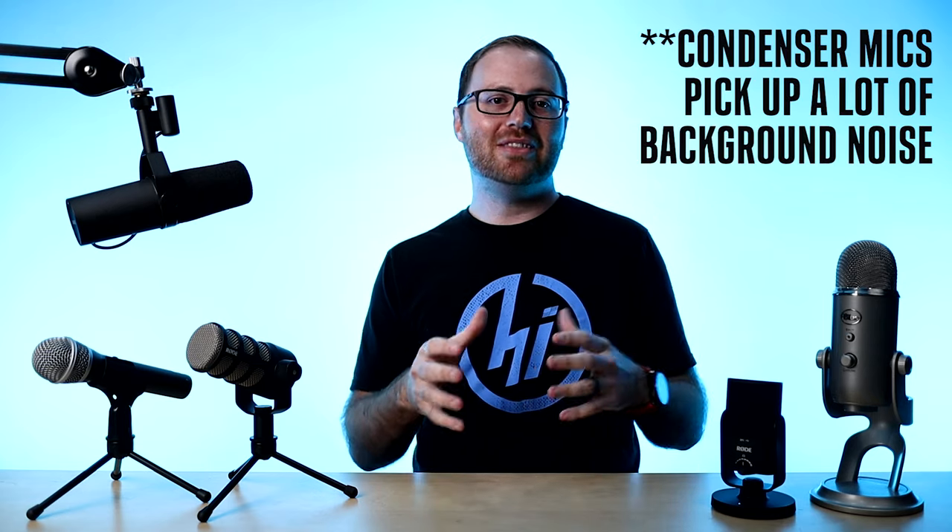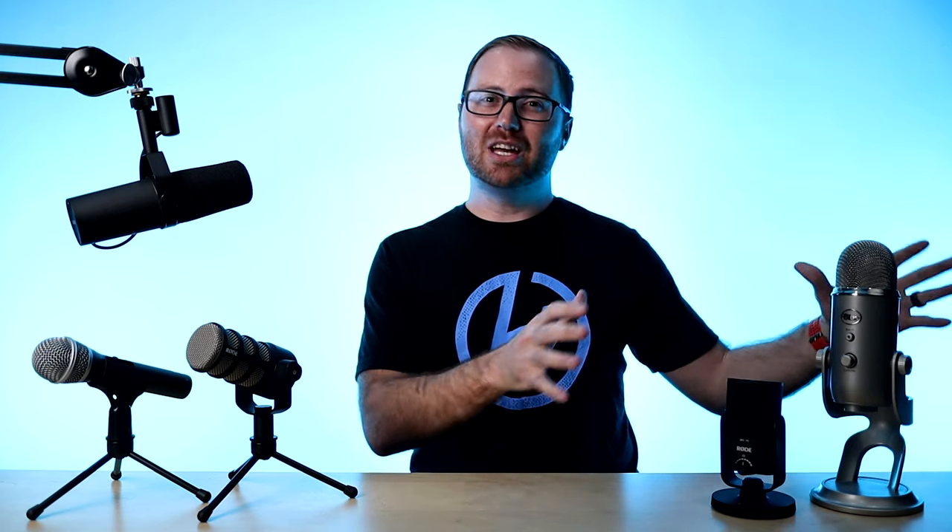A condenser microphone is constantly powered and is looking for your voice. So they're going to be positioned a little bit farther back from your mouth as you're recording them, but they will pick up some more background noise, which is not really a problem if you're just using them for Zoom. But if you want something for a voiceover recording or podcast, they may not be the best choice.